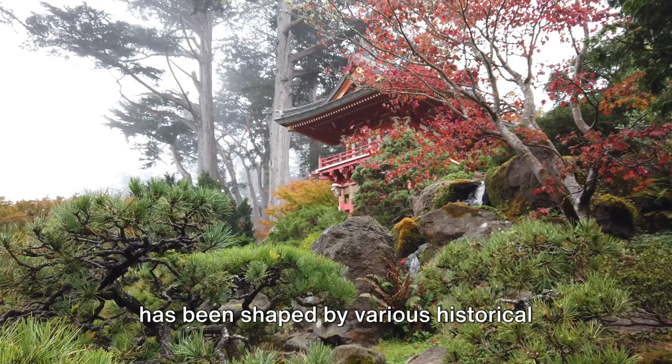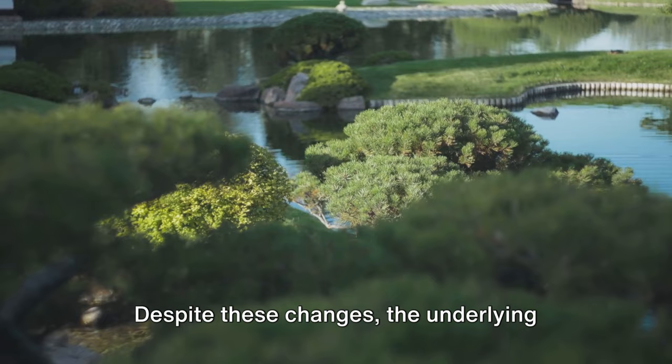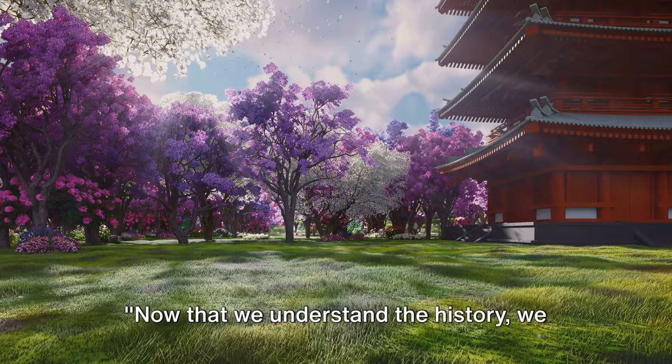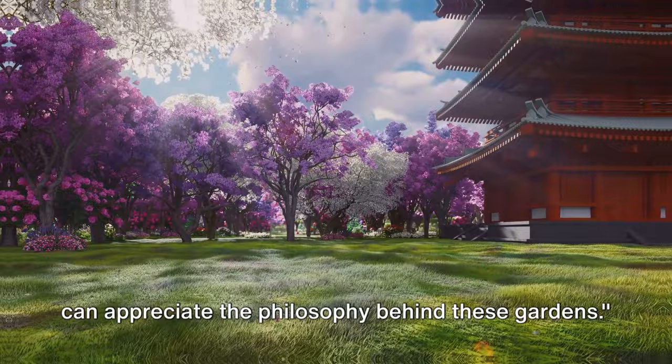Through centuries, Japanese garden design has been shaped by various historical events, religious beliefs, and cultural shifts. Despite these changes, the underlying philosophy of creating a harmonious and tranquil space that mirrors the natural world has remained constant. Now that we understand the history, we can appreciate the philosophy behind these gardens. Japanese garden design is more than just aesthetic appeal — it's a philosophy, a way of life.